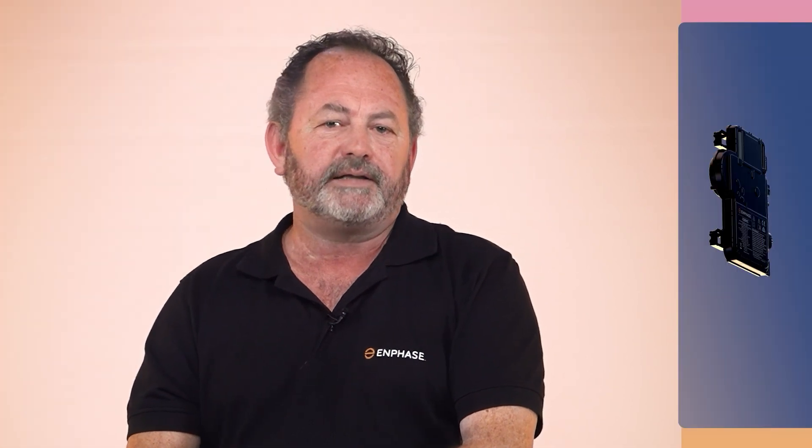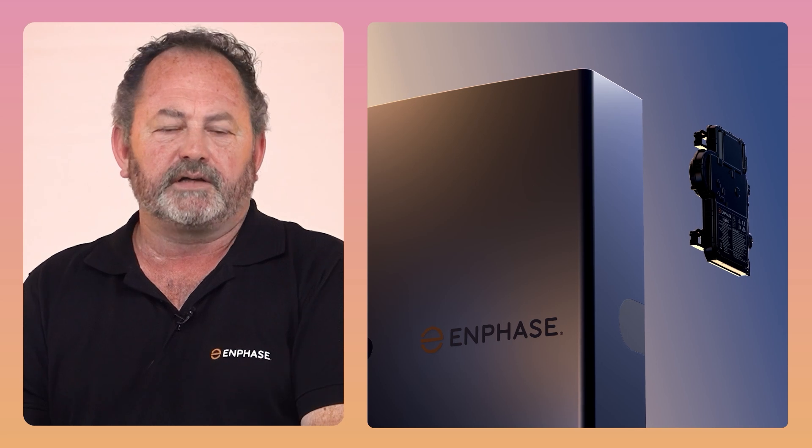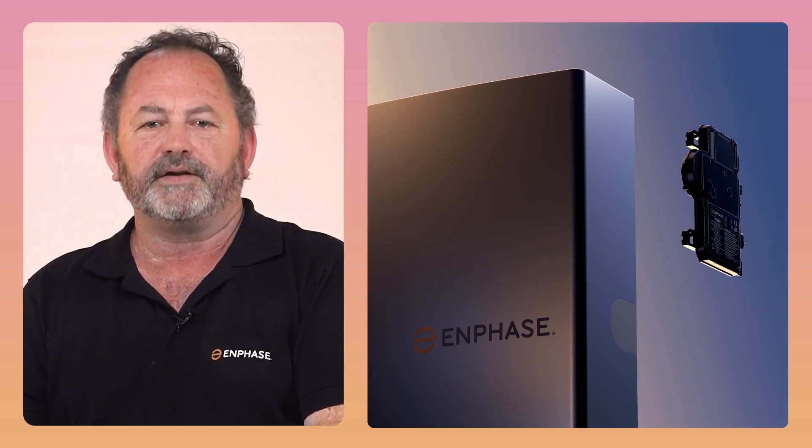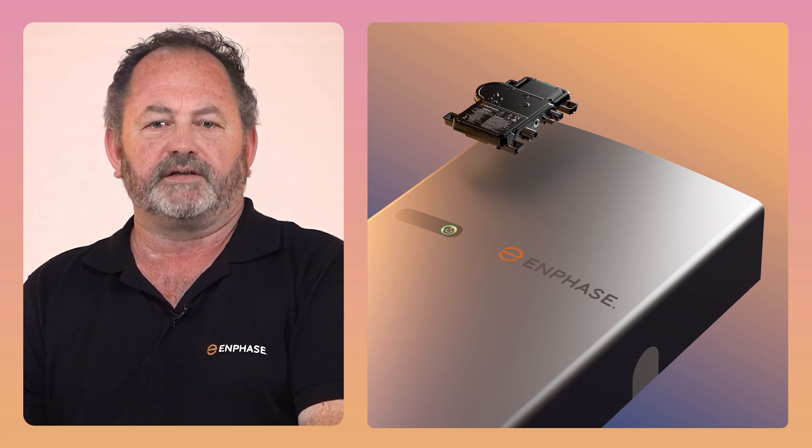In South Africa, we're thrilled to introduce our latest and greatest 8th generation microinverter. Join us to discover the IQ8HC and the IQ8P — your gateway to the Enphase ecosystem.